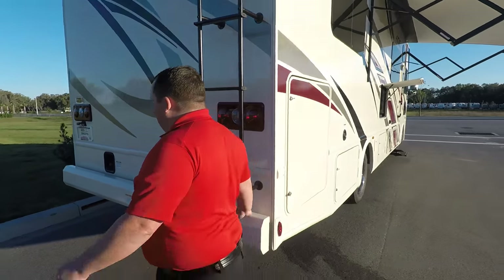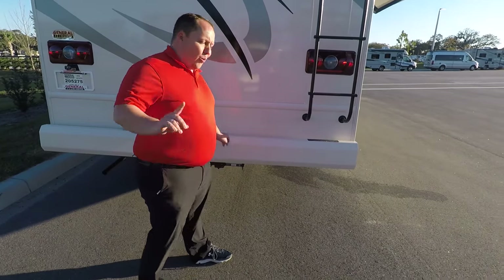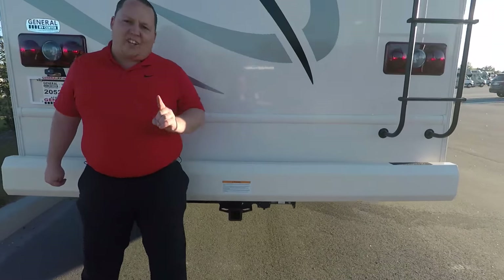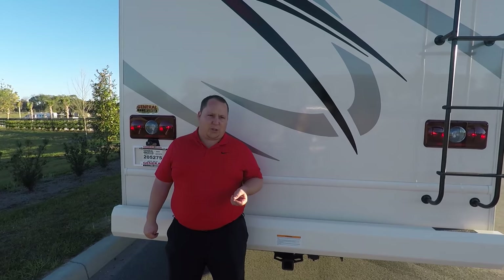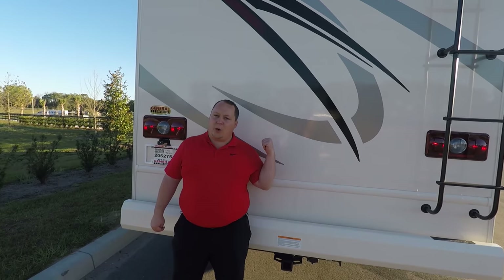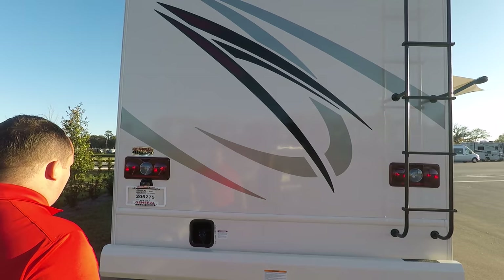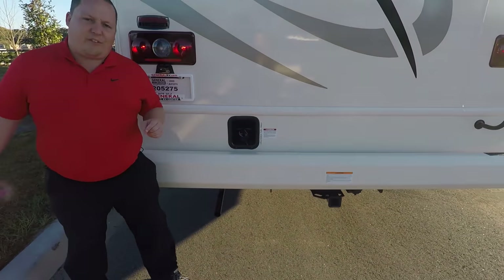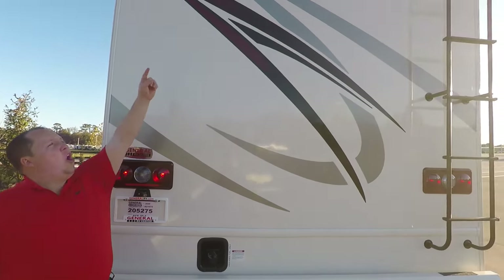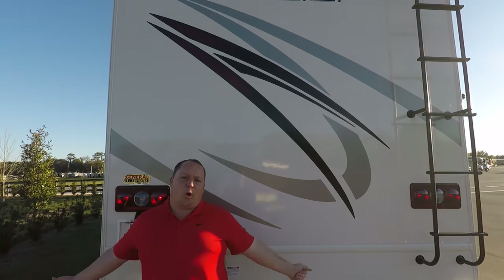Coming around the back, you have a bumper here — not a fan. There's no place for the stinky slinky, but we'll touch on that later. 8,000 pound hitch. Now this motorhome cannot tow 8,000 pounds — I like to tell people five or 6,000 pounds. You have your fuel fill up here, 80 gallon fuel capacity, and I love that it's in the rear so you're able to access it on both sides. Also, your backup camera is integrated in that brake light up there — that's one less hole in the motorhome. And you have a one-piece TPO roof.